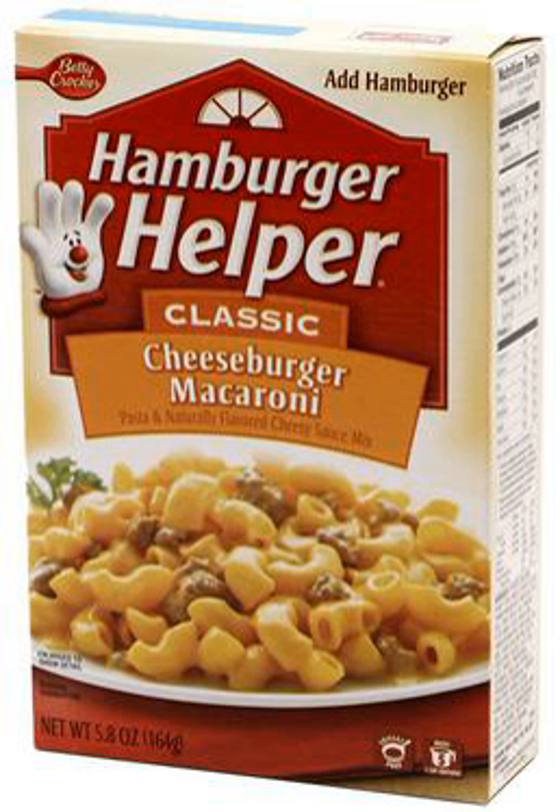Tuna Helper was the second variety to appear on the market. Fruit Helper was introduced in 1973. These were dessert products made with canned or fresh fruit. The Fruit Helper line has since been discontinued.